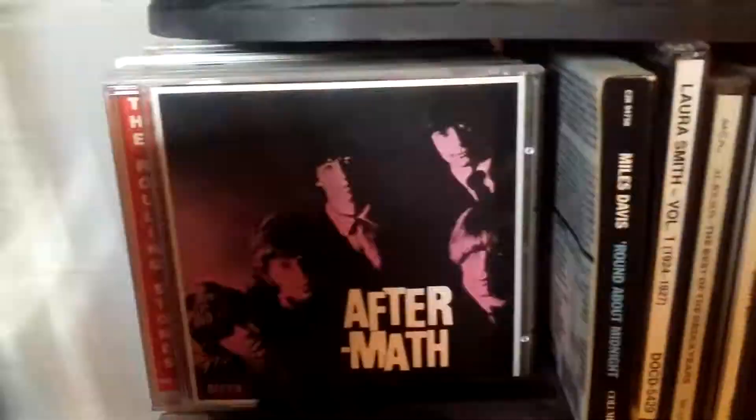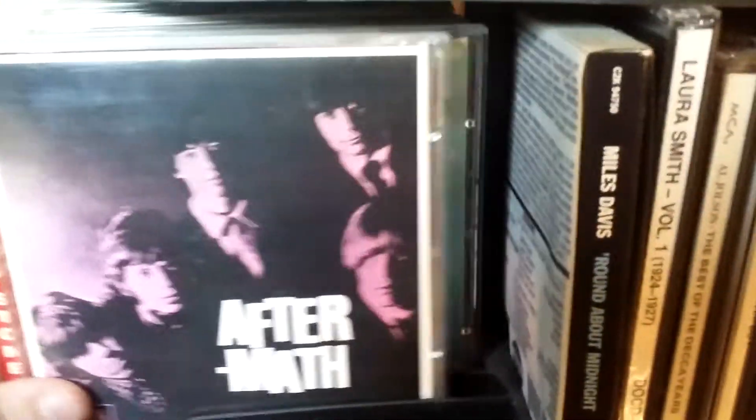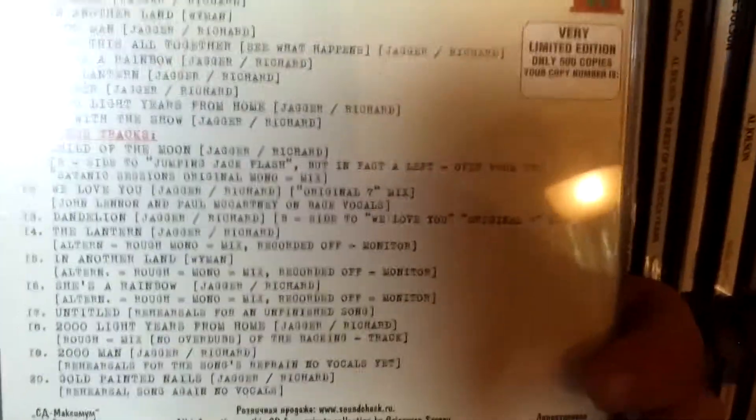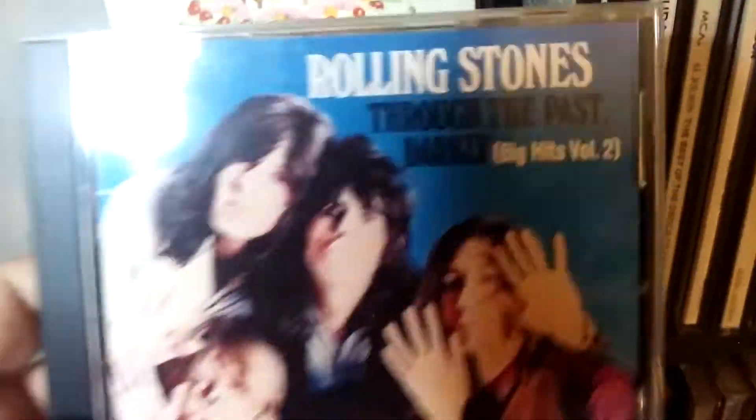Now here's my Rolling Stones albums. There's their first one — again one of those Russian versions. Aftermath from 1966, again Russian. And they always say 'The Rolling Stones Volume Whatever' on these Russian versions of the albums, but they're nevertheless pretty cool because they come with some bonus tracks. I got them pretty cheap. There's Their Satanic Majesties Request from 1967 — probably my favorite Rolling Stones album, although it's very psychedelic.